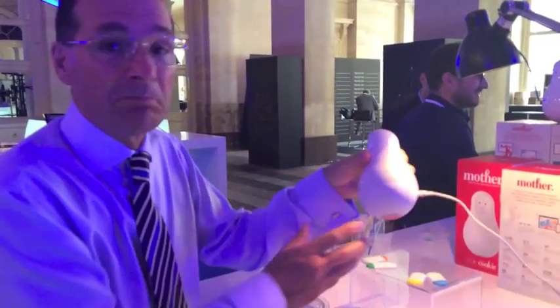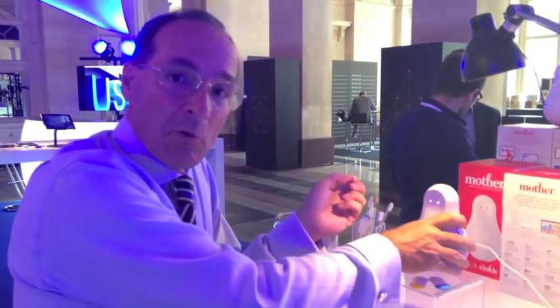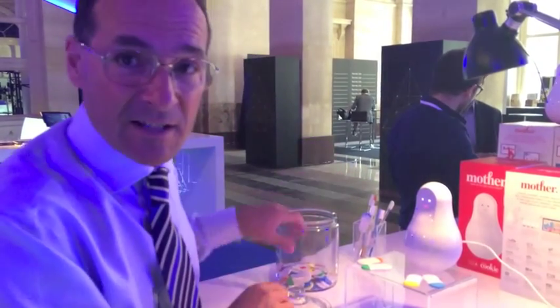I'm here in Paris at the USI 2014 event where I've just been talking about the future of technology to an audience of CIOs, and we've got some interesting technologies here. Here's one that's called MOTHER — a base station which allows us to detect movements of all kinds of different devices inside the home.